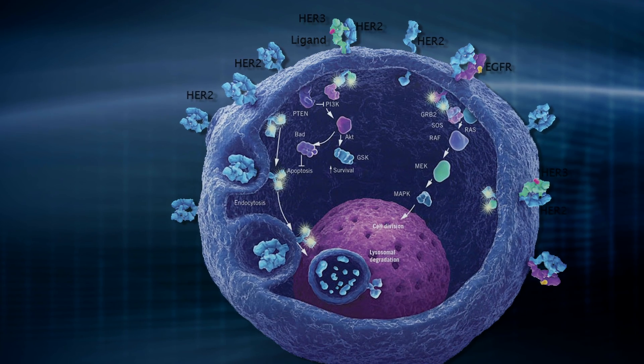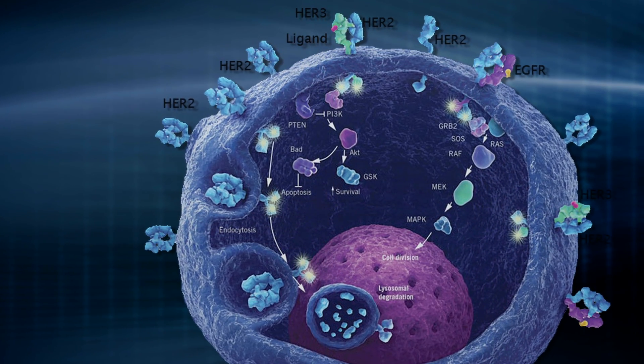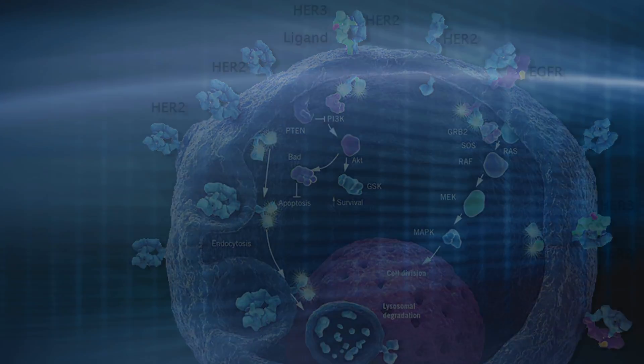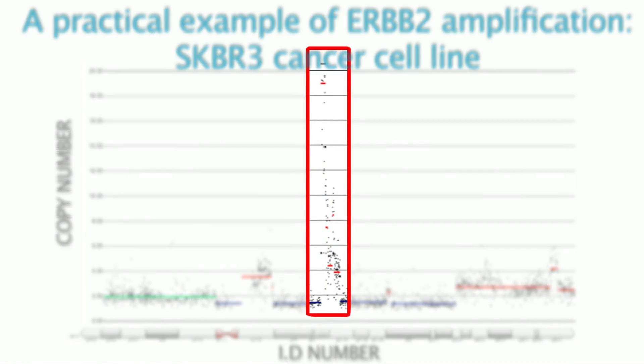I'm an oncologist. I deal with breast cancer and colorectal cancer patients. One of the main topics we deal with in our lab is actually HER2 amplified breast cancer patients. HER2 is very important in breast cancer because if it's upregulated by amplification, it leads to a worse prognosis.